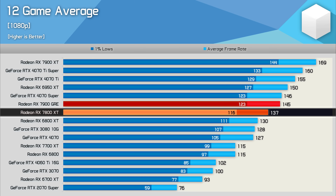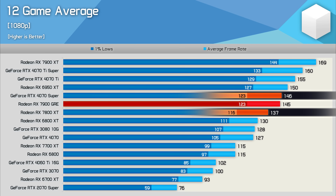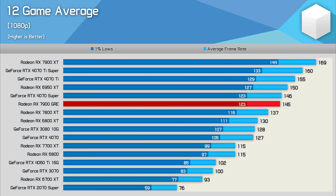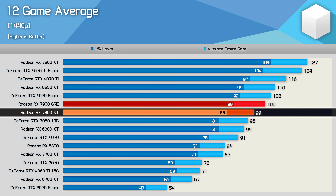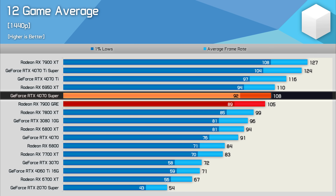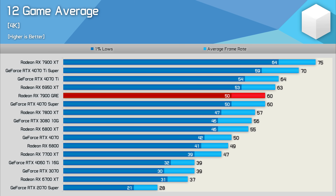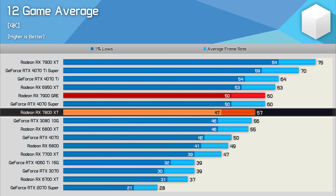Across all 12 games at 1080p, the GRE averaged 6% faster than the 7800 XT and just 1% slower than the 4070 Super in rasterization — not great, though some 1080p results are CPU-limited. At 1440p, the GRE was again just 6% faster than the 7800 XT, averaging 105 fps vs. 99 fps, and 3% slower than the 4070 Super. At 4K it manages to match the 4070 Super while beating the 7800 XT by only 5% — not impressive given it costs 10% more.